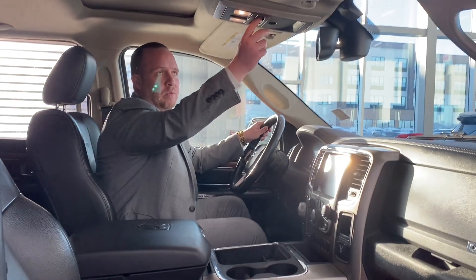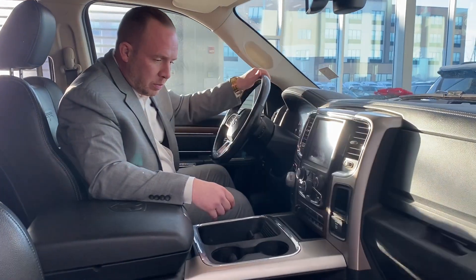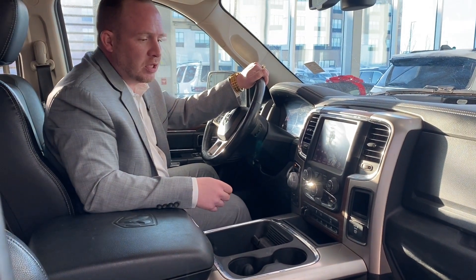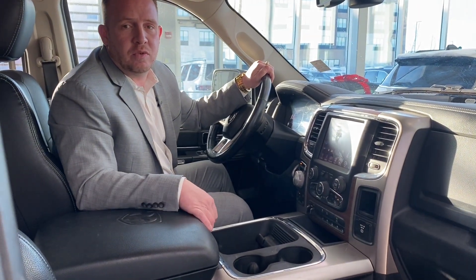You have a powered rear sliding window right here, and also you have a trailer brake controller. You have lots of stuff in here, guys. If you have any other questions, feel free to call me at 780-278-2423. Thank you.